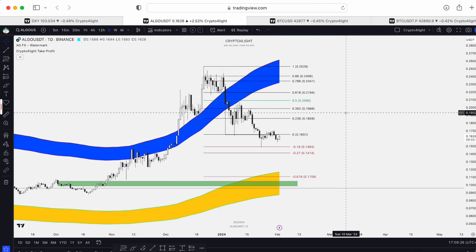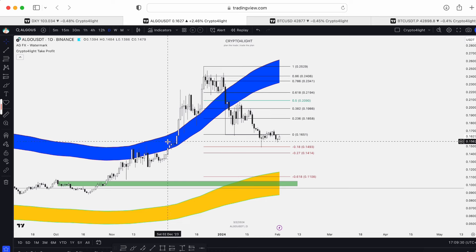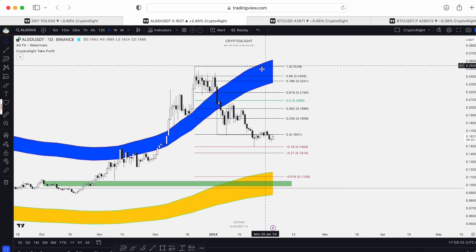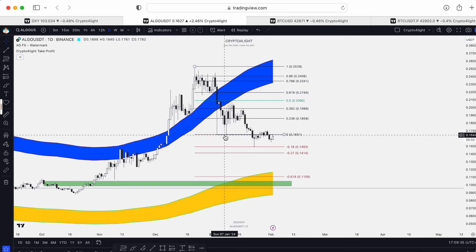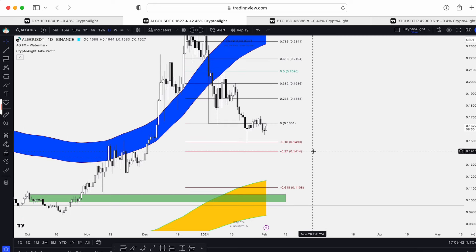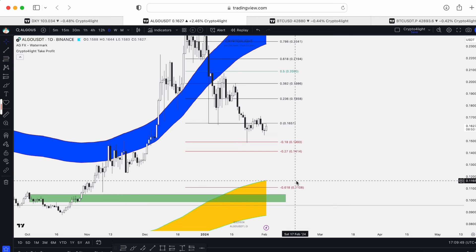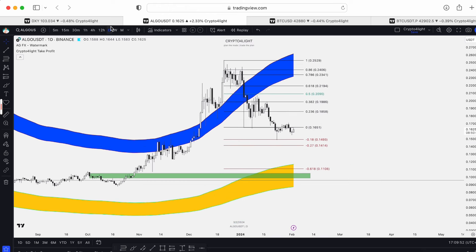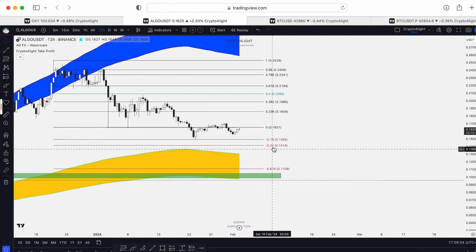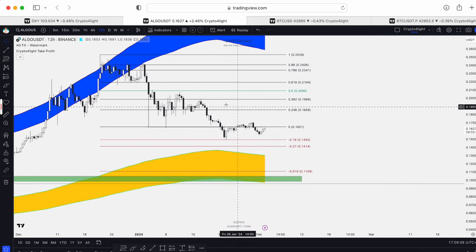For Algorand, things are not so bright. On the daily time frame, we've gone over the exit line. There's the same fair value gap block as on Bitcoin — here's a top, here's support, and here's a test of the 27 block, but we didn't fully test the 27 level. That 27 level is 1414, as you can see — the buy line at this current moment for ALGO. It's almost 50% of this week's candle, which is 1165 on the daily time frame. On the 12-hour time frame, there's a bad signal: the lines are starting to go down.